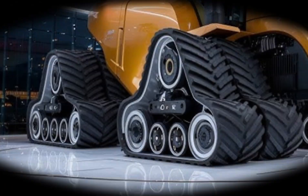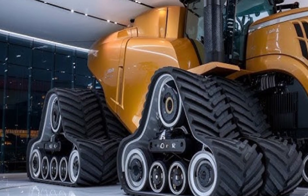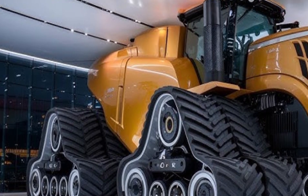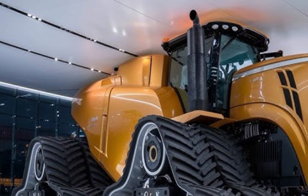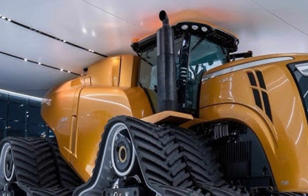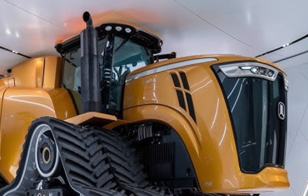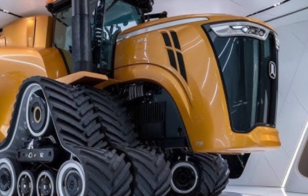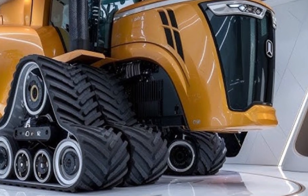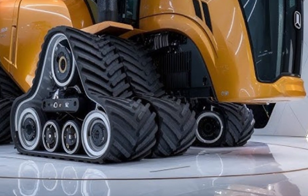Inside the cabin, Big Bud has made enormous strides. Farmers demanded comfort and the company delivered. The new operator environment is fully climate-controlled with noise reduction materials, double-insulated glass, and a high-back air suspension seat with 16-way adjustments. Controls are ergonomic and digital, including a large touchscreen display that integrates GPS guidance, engine diagnostics, hydraulic settings, and fuel tracking.